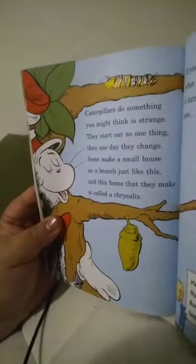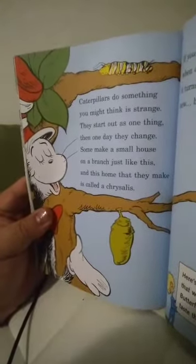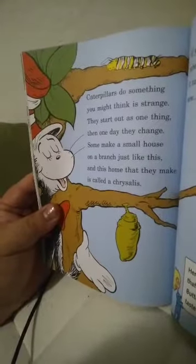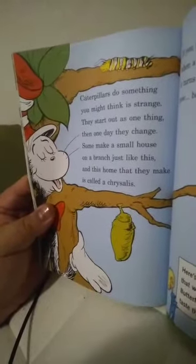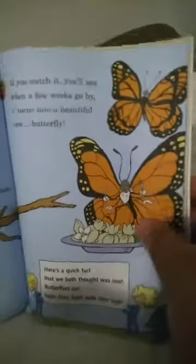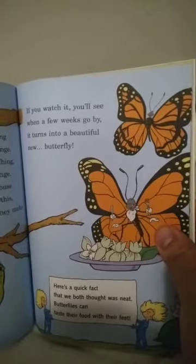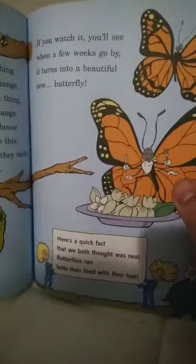Caterpillars do something you might think is strange. They start out as one thing, and one day they change. Some make a small house on a branch just like this, and this home that they make is called the chrysalis. If you watch it, you'll see when a few weeks go by, it turns into a beautiful new butterfly. Here's a quick fact we both thought was neat — butterflies can taste their food with their feet!